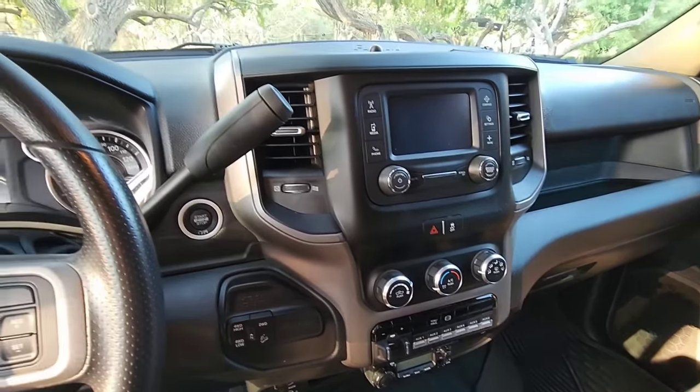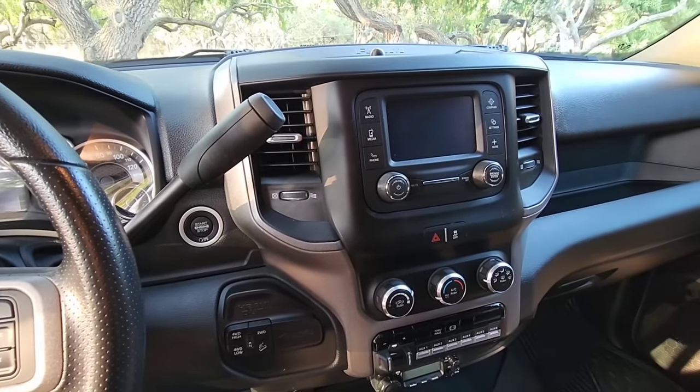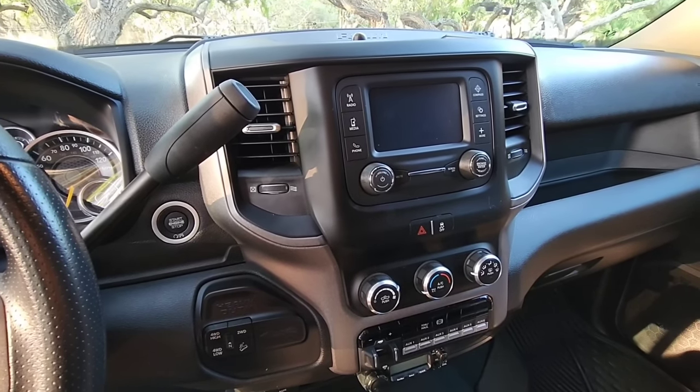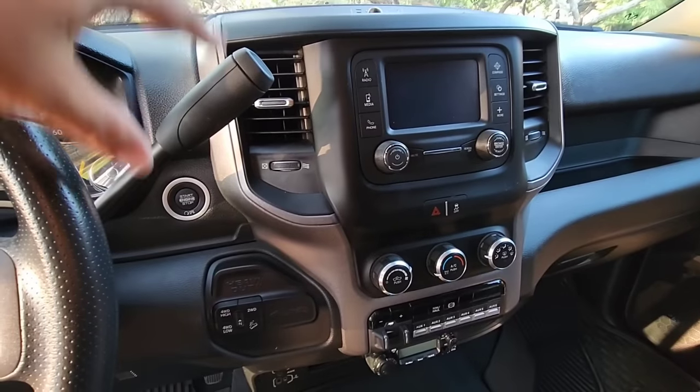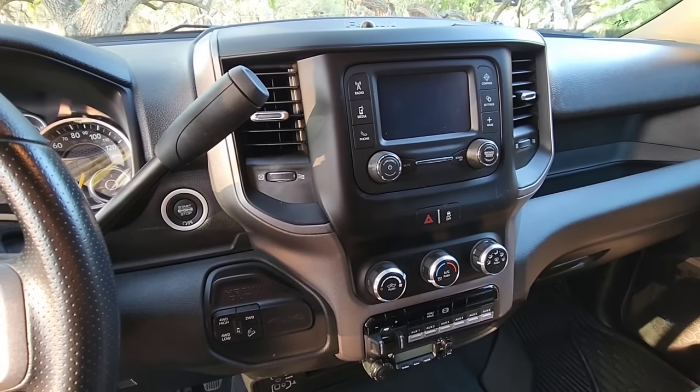When you get a tradesman edition, you can actually get it with the larger screen if you opt for it, but you're still not going to get a lot of the features that the aftermarket system is going to give you. The project today is to remove this whole assembly and replace it with what you saw on the table. So we're going to get started.